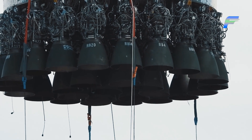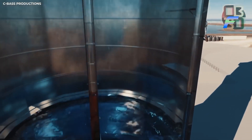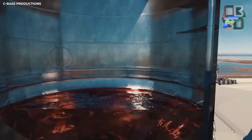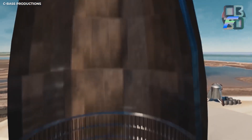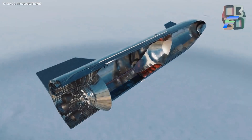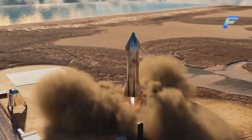Raptor engines are developed by SpaceX internally. The main ingredients for these engines are liquid methane and liquid oxygen. It takes days of optimization and hard work from all the assigned engineers to get the right results on the benchmark and to make sure that the Starship meets flying standards.